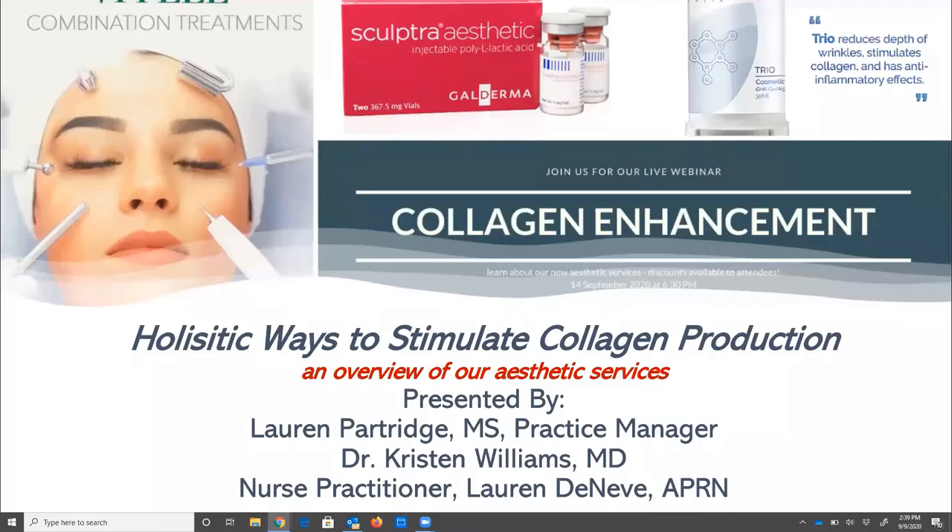Welcome everybody, we're excited for you to join us for our first webinar today. We're discussing holistic ways to stimulate collagen production. This is going to be an overview of all of our aesthetic services that we currently offer at Pachulac Center for Weight Loss. My name is Lauren Partridge, I'm the practice manager.